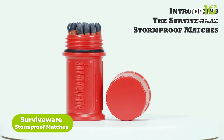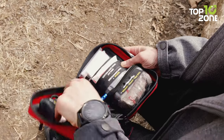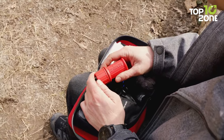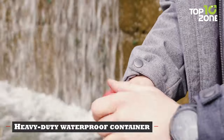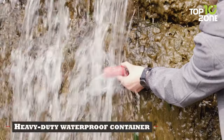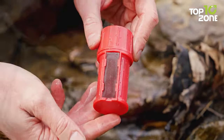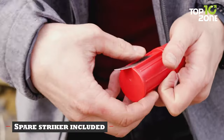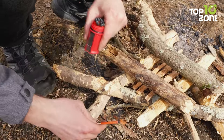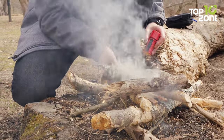Now we have the SurviveWare Stormproof Matches to fire up in any challenging situation. These matches are genuinely stormproof and windproof, standing strong against the harshest weather conditions. They come in a heavy-duty waterproof container that's nearly indestructible and even floats. What sets them apart is the striker strip on the inside, ensuring a dry surface for ignition. These matches are essential for camping, survival kits, and emergency bags — a game-changer for hunters and preppers, eliminating the need for primitive fire-starting methods.